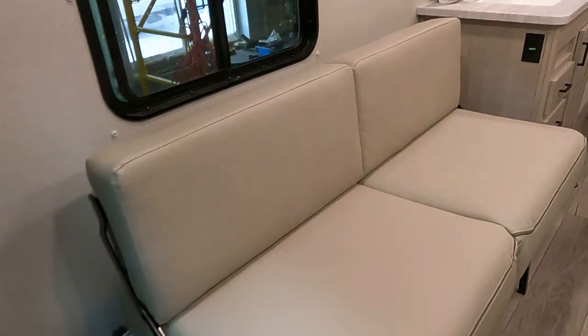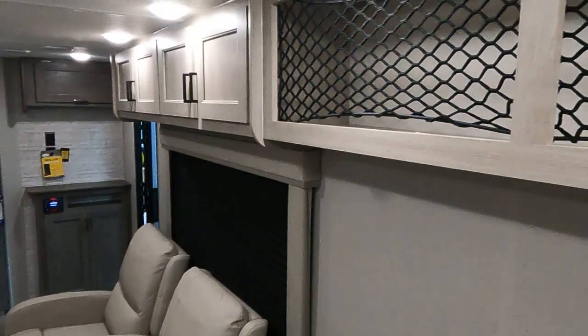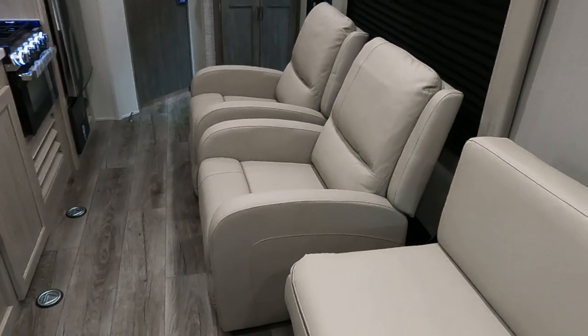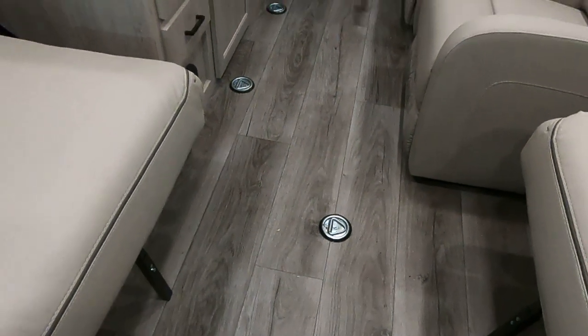Full-size rollout couches — you can fold them down to go all the way across for a bed. Lots of storage in here. A couple recliners. What's neat about the 26 TH is you don't have to take these recliners if you don't want. You can put a second one up in the front. We've got lots of tie-downs all over.